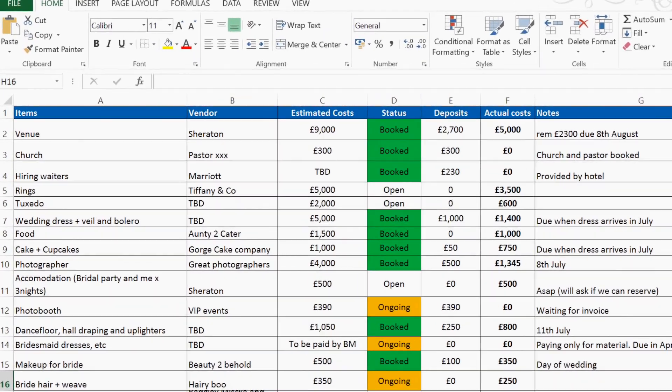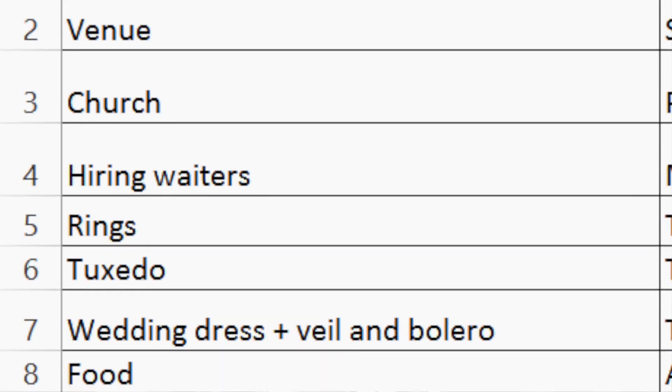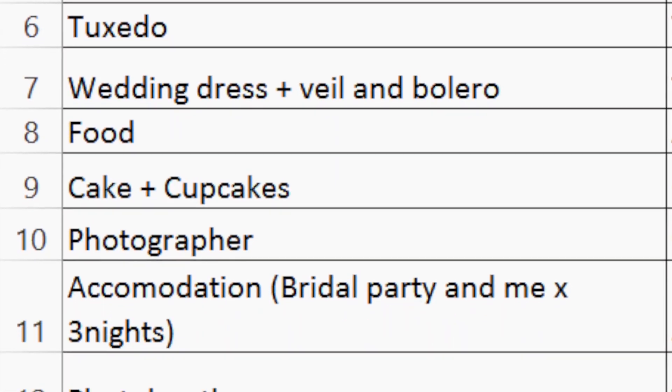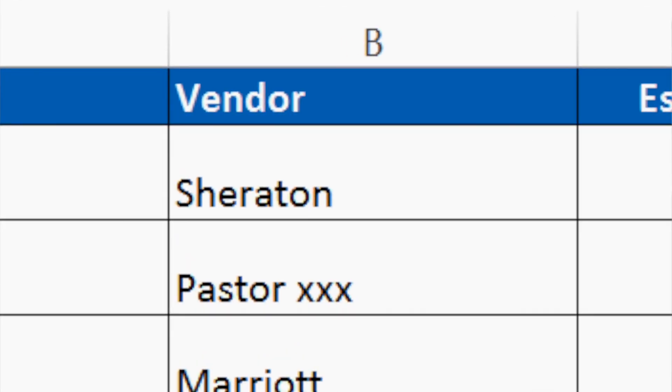The first thing you're going to do is create columns. As you can see on the screen right now, the first column you want to create is the description column. In your description column, you're going to put every single item going into your wedding — your wedding venue, all your vendors, makeup, shoes, hair, groomsman suits, everything, whether you're paying for it or not. The next column should be the vendor or person providing that service.